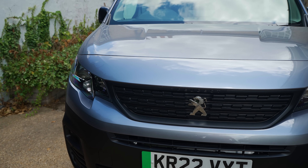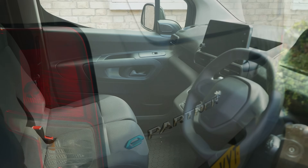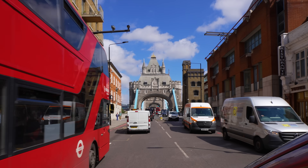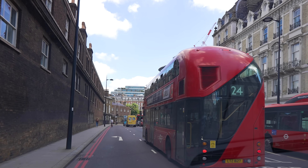This is the 100% electric Peugeot ePartner long wheelbase model with a 50 kilowatt battery, capable of 171 miles. Like the eXpert we tested last year, it's a joy to drive, especially in the city. There are fewer restrictions for EV drivers and plenty of charging points.